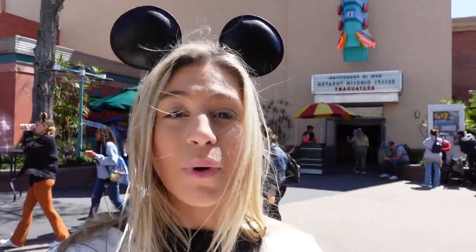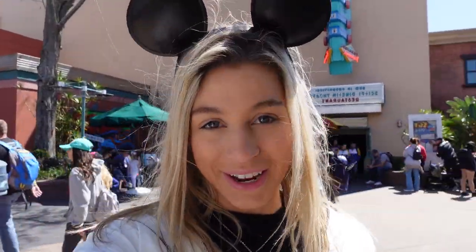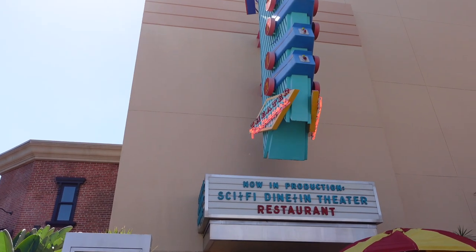Welcome back to the Crystal Palace! We are here at Sci-Fi Drive-In Theater restaurant in Disney's Hollywood Studios. I'm so excited to eat here — it's so hard to get a reservation, but you guys just have to see this place. It's amazing, I'm hungry, so let's go do this.